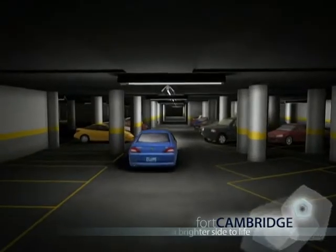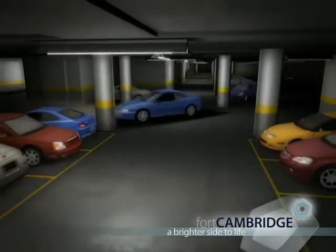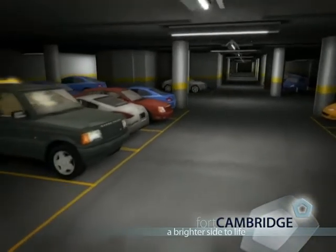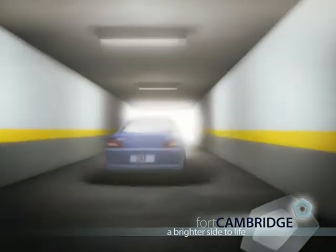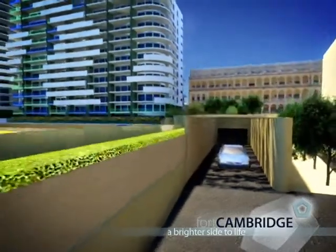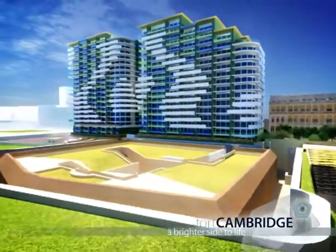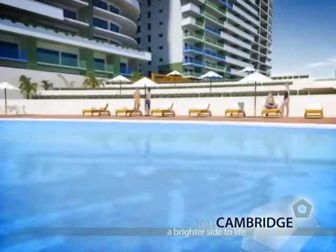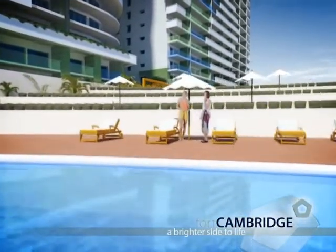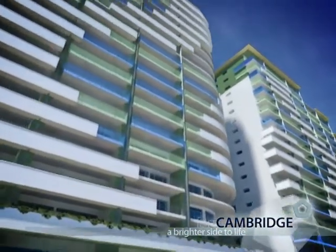Under Fort Cambridge, a four-level car park for residents will accommodate up to 900 vehicles. There's a fine swimming pool in the garden, and a fitness centre for residents is also planned. More than 85% of the site is dedicated to beautiful landscape gardens and open space.